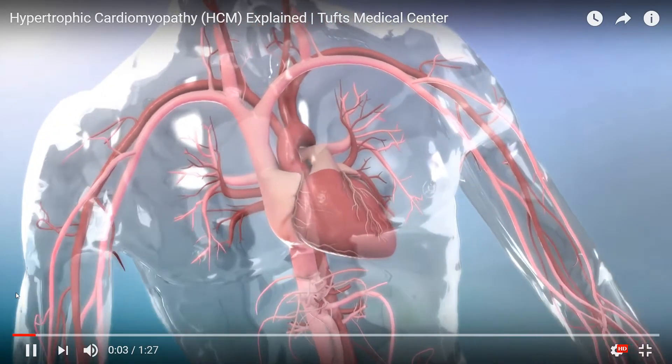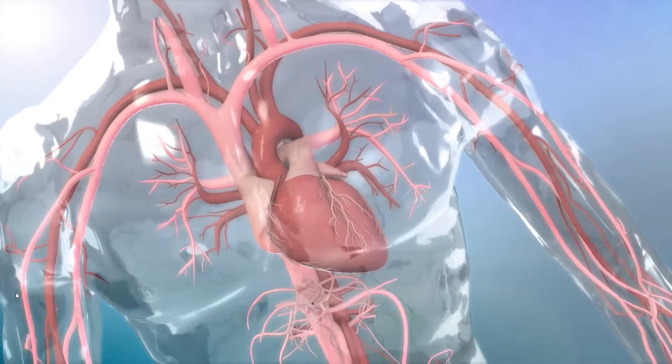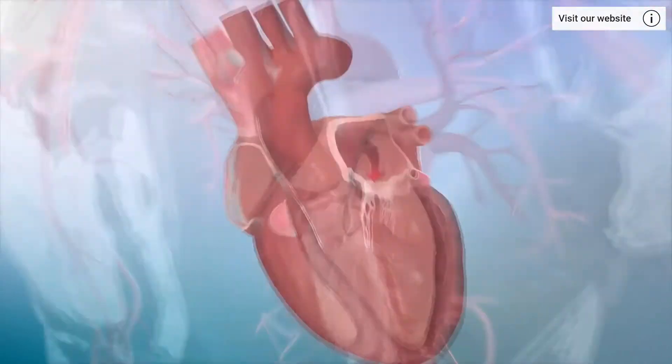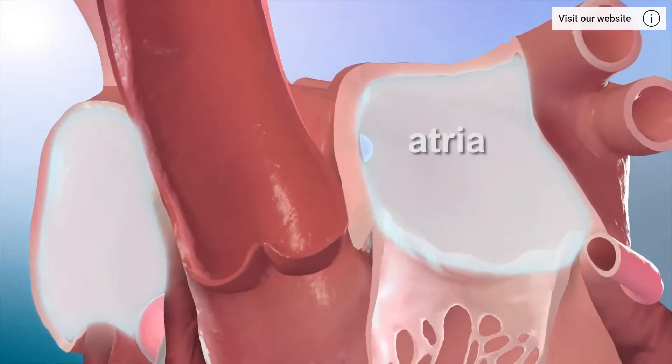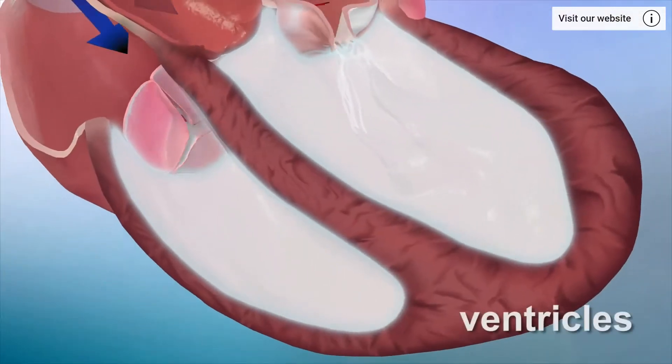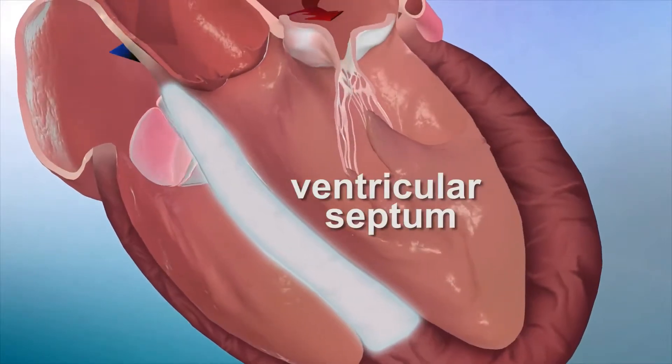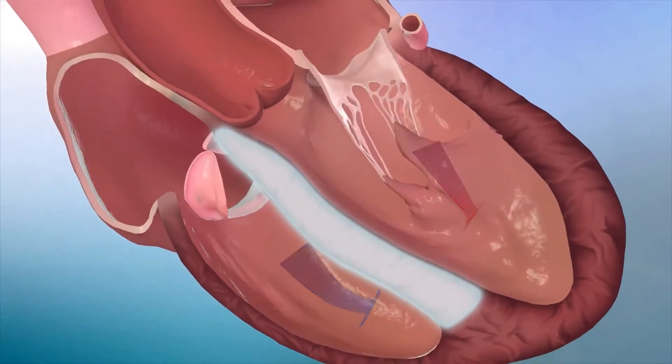The heart is a beating muscle that continually pumps blood to the lungs and organs of the body. Inside the heart are four chambers: two upper chambers or atria and two lower chambers or ventricles. The ventricular septum is the muscle which separates the two ventricles.